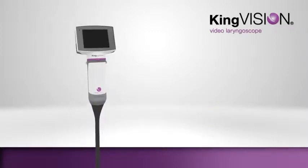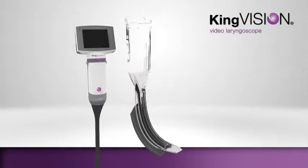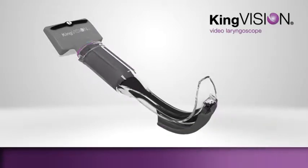The affordable, fully disposable A-Blade is designed to aid in endotracheal tube placement and easily slides over the video adapter, connecting securely to the reusable display.